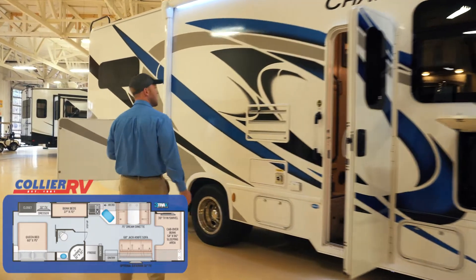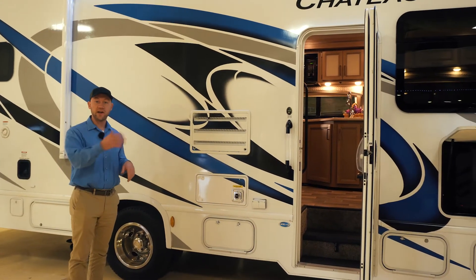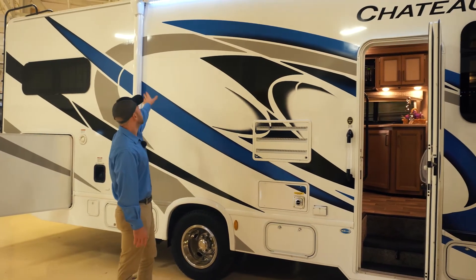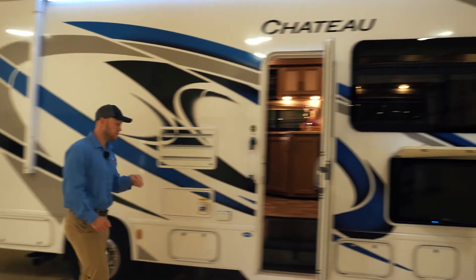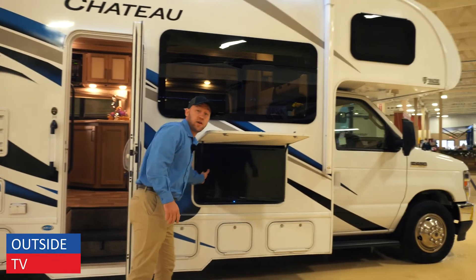This coach really does not show the mileage. We've had a few people come in who thought it was new — it's really in exceptional shape. The exterior really looks good. You've got the nice big power awning, and this was optioned with leveling jacks and with an outside TV, which is really nice.